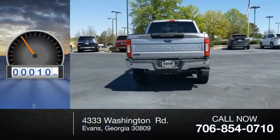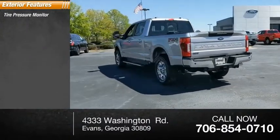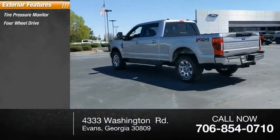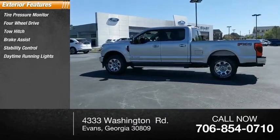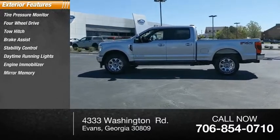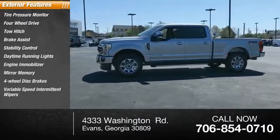This vehicle has less than 100 miles. Here are some of this vehicle's great options: tire pressure monitor, four-wheel drive, tow hitch, brake assist, stability control, daytime running lights, engine immobilizer, mini spare tire, four-wheel disc brakes, variable speed intermittent wipers.